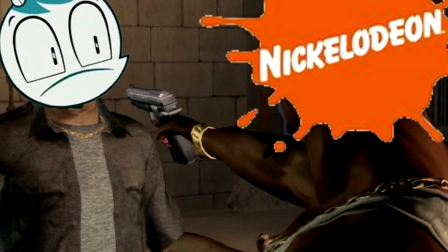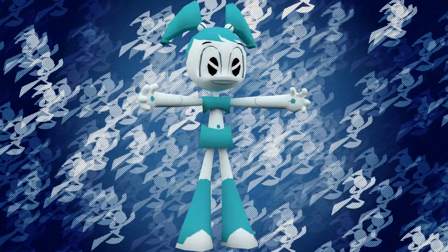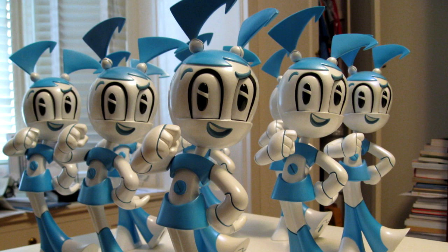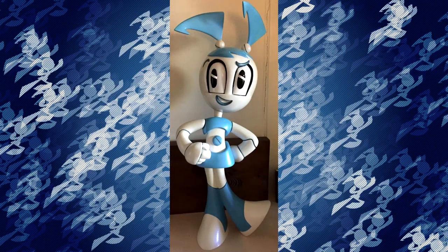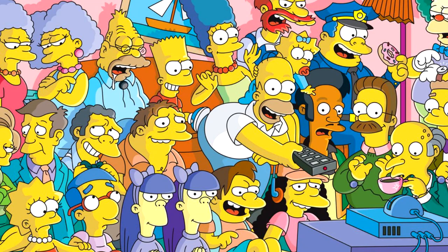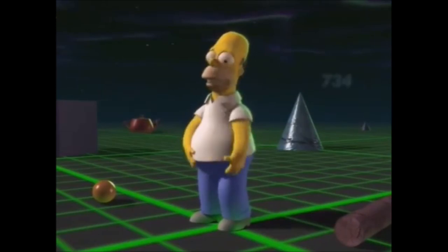3D and My Life as a Teenage Robot haven't exactly gone hand in hand in the past. Jenny's very few video game appearances fail to recapture the original style of the show. While maquettes were created to explain what Jenny looks like in three dimensions, something still feels very off when looking at Jenny in 3D. This is a problem with a lot of 2D cartoons — when the artistic vision is based in a single style, seeing it in another could be jarring.